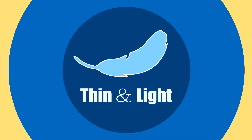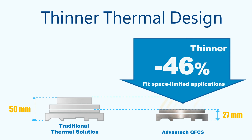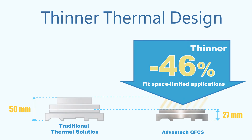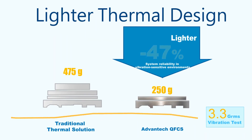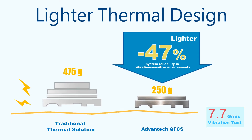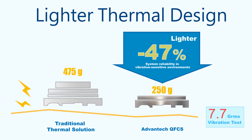QFCS is thin and light. At only 27 millimeters in height, it is 46% thinner than traditional thermal solutions, and 47% lighter as well. QFCS's light design also helps it pass 7.7 GRMS vibration tests.